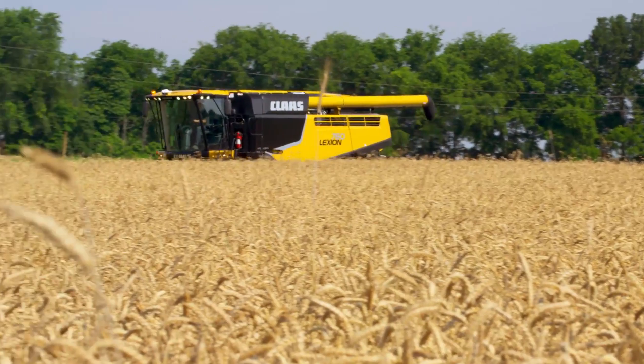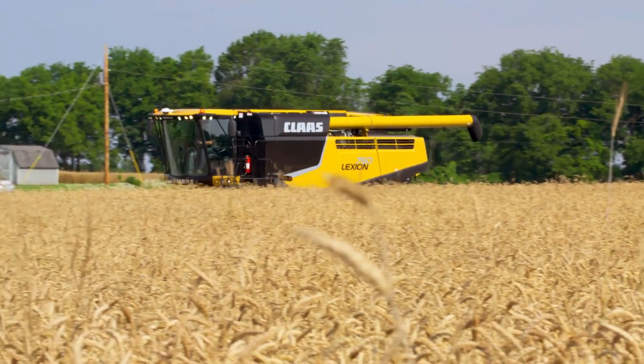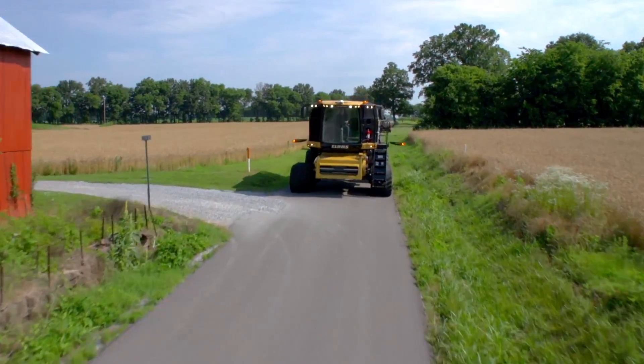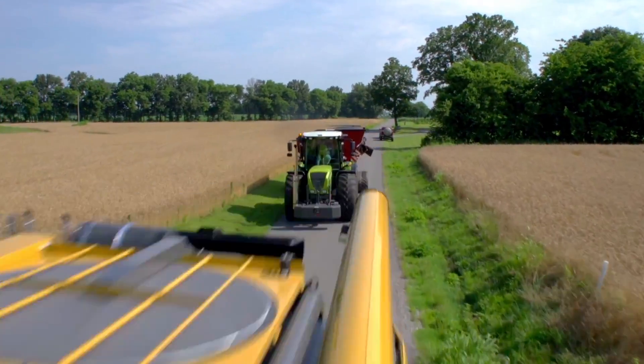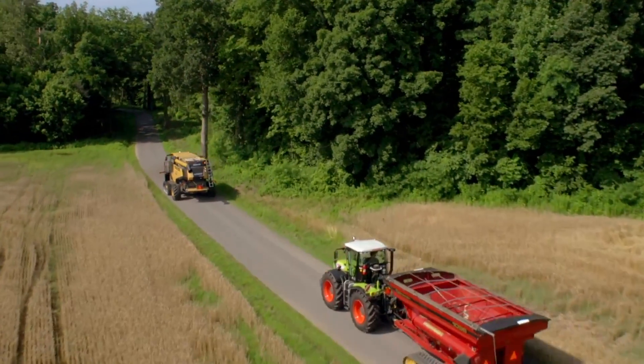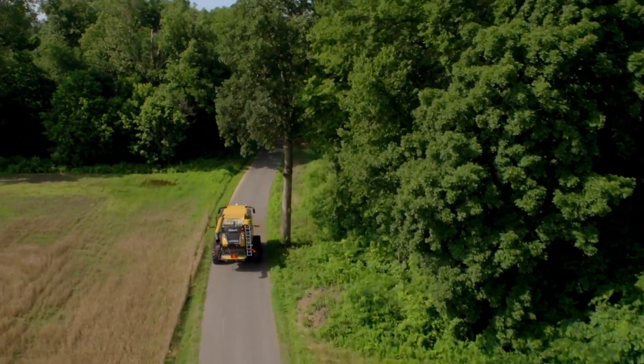Then there's the speed. For maximum efficiency between fields, the Lexion 750 TT and 740 TT high-speed models deliver the fastest transport speed of any track combine — an amazing 25 miles per hour on the road.